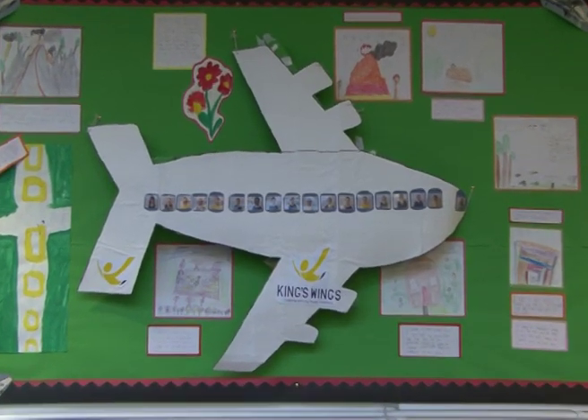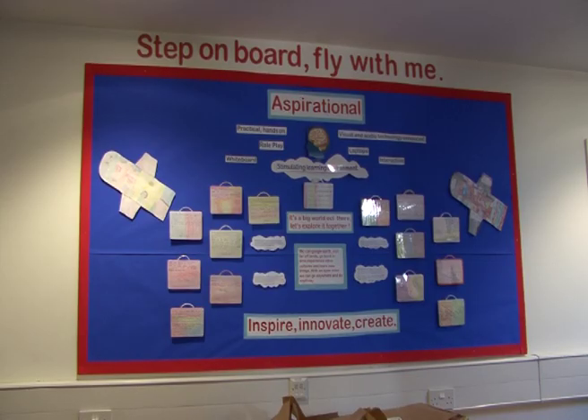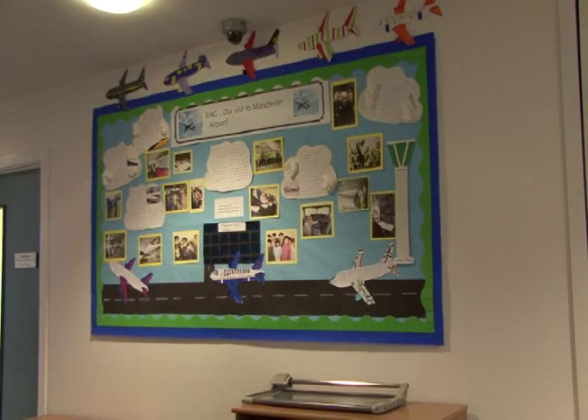Even before the plane gets up and running, the children have had plenty of preparation work to do. They've done everything from creating press releases to a visit to Manchester Airport.